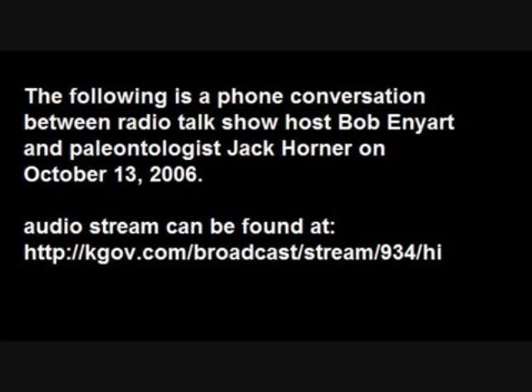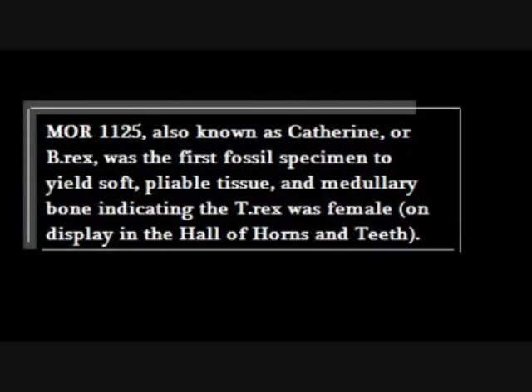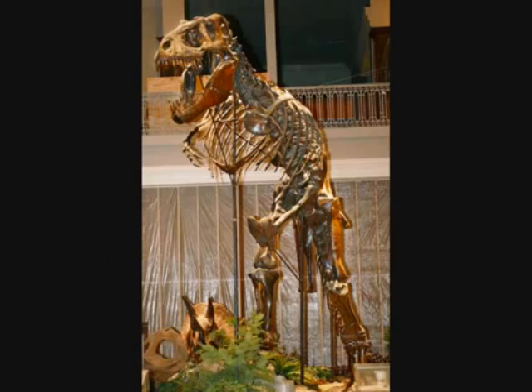Paleo. That's the paleontology department. Paleo. Hello, could I speak to Jack Horner? Yeah, who's calling? This is Bob Enyart with KLTT Radio in Denver, Colorado. That's Bob Enyart. Yeah, let me transfer you over to his office. I think he should be in there right now.